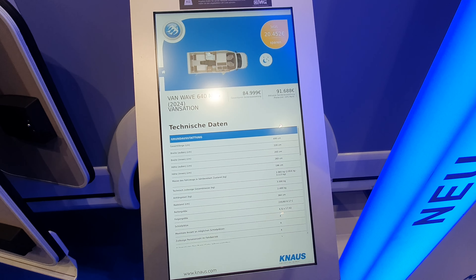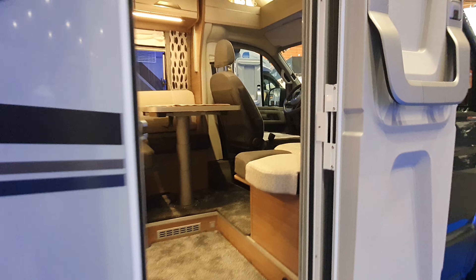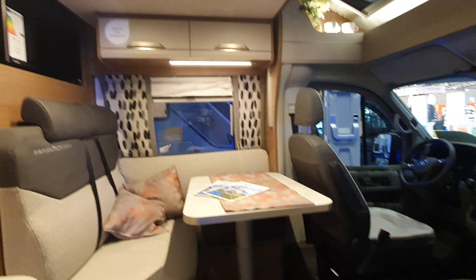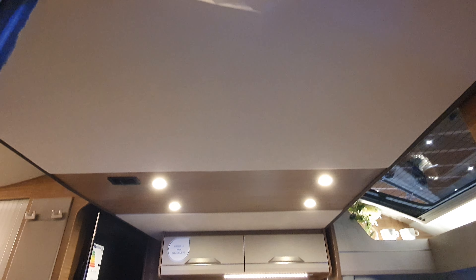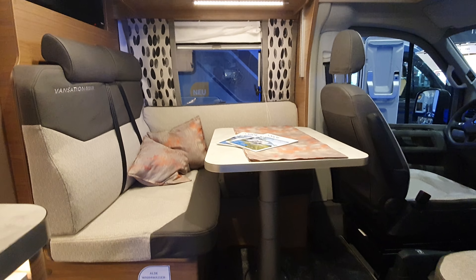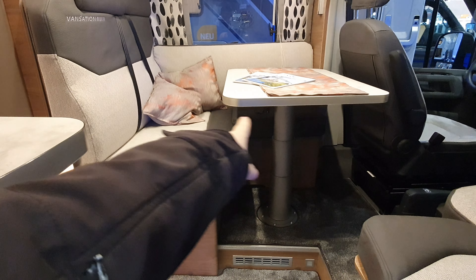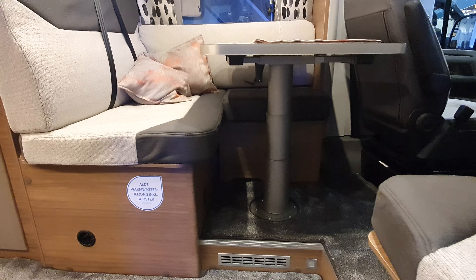The standing height inside is 196 centimetres. Coming inside, you might notice the shape of the bump in the roof — when you see a bump in the roof, that means there's going to be a drop-down bed. There's also a large table, which is quite nice, with space to sit your legs underneath.